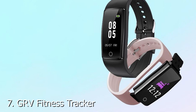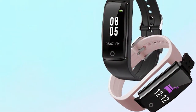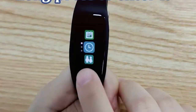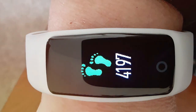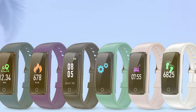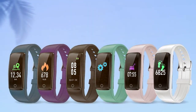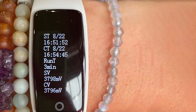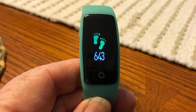Coming in at number 7, the GRV Fitness Tracker is a budget-friendly option that doesn't skimp on quality. Its design is minimalistic yet stylish, with a comfortable strap that's suitable for all-day wear. GRV has crafted a durable device that can handle your daily activities and workouts — it's built to last, ensuring you get the most out of your investment. Usability is straightforward with the GRV Fitness Tracker. Its intuitive interface makes it easy to access your fitness data and receive notifications from your smartphone. It's compatible with both Android and iOS devices. When it comes to features, this tracker covers the basics, including heart rate monitoring, step counting, and sleep tracking. While it may not have all the bells and whistles of more expensive options, it provides essential data for your fitness journey.